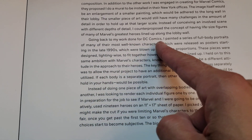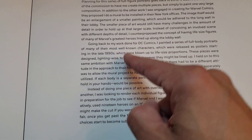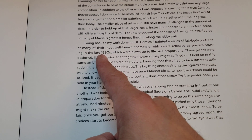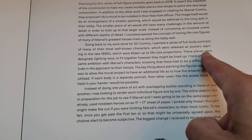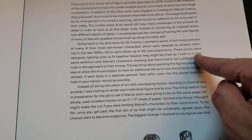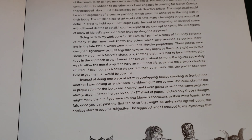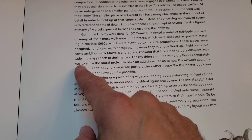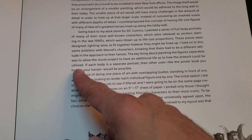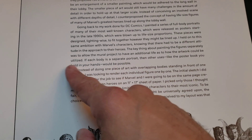Going back to my work done for DC Comics, I painted a series of full-body portraits of many of their most well-known characters — I got Batman, I had a door poster for him — which were released as posters starting in the late 1990s, blown up to life-size proportions. These pieces were designed lighting-wise to fit together however they might be lined up. I held on to the same ambition with Marvel's characters, knowing that there had to be a different attitude in the approach to their heroes. The key about painting the figures separately was to allow the mural project to have an additional life as to how the artwork could be utilized — like the standees in the comic books.